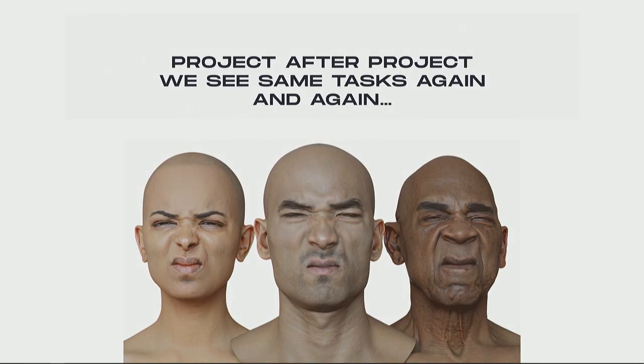Project after project, we're realizing that we repeat a lot of tasks. A bit of background on our art department: we started doing digital humans back in 2017, and we've helped a lot of visual effects studios and game studios create face rigs and game characters. Through pretty much every project, we're repeating the same tasks — and I'm sure if you've worked with face rigs or any rigs, or any modeling, you've seen the same fox poses hundreds and hundreds of times.